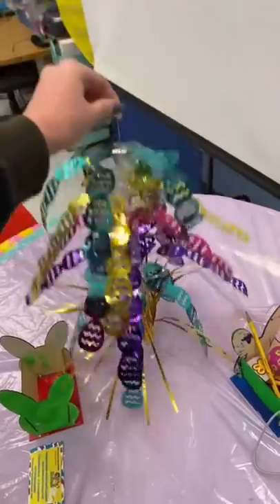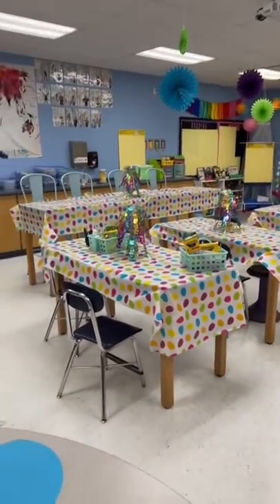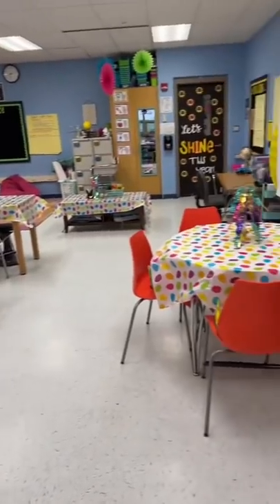A day in the life of a 5th grade teacher. Alright guys, we need to transform this room into a spring break dream. I got these cute little centerpieces and some easter egg tablecloths.